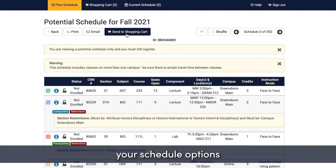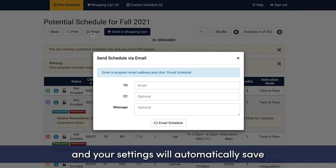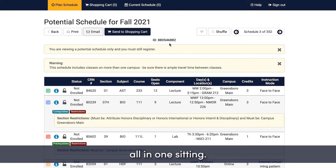You can print and email your schedule options so you have them available to share with your advisor, and your settings will automatically save so you don't have to choose classes and make decisions all in one sitting.